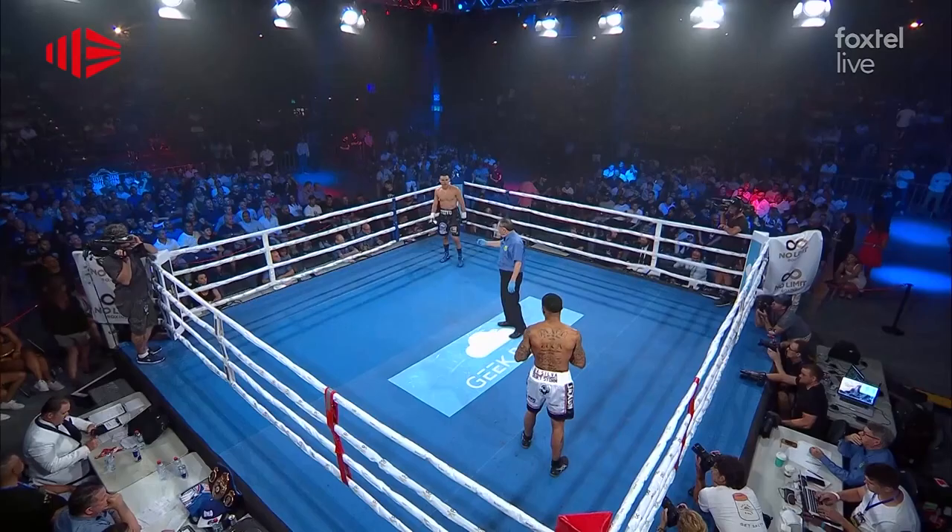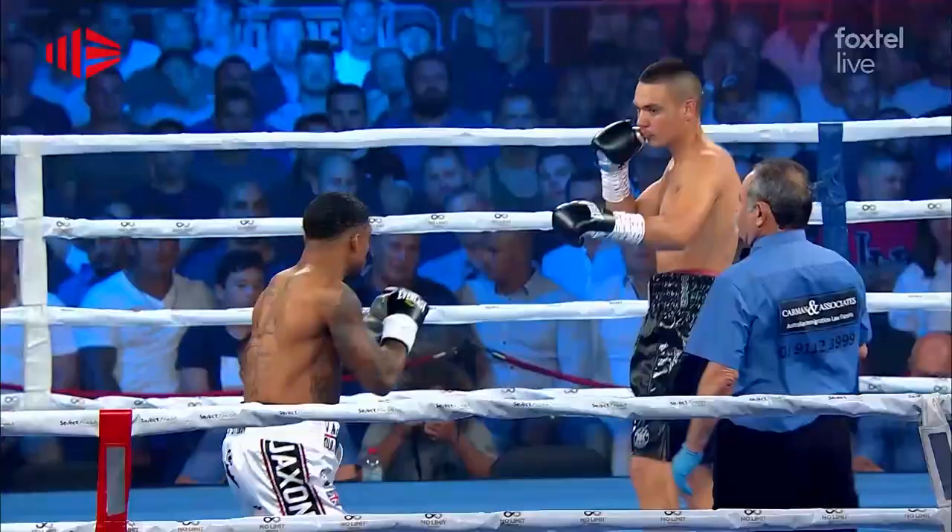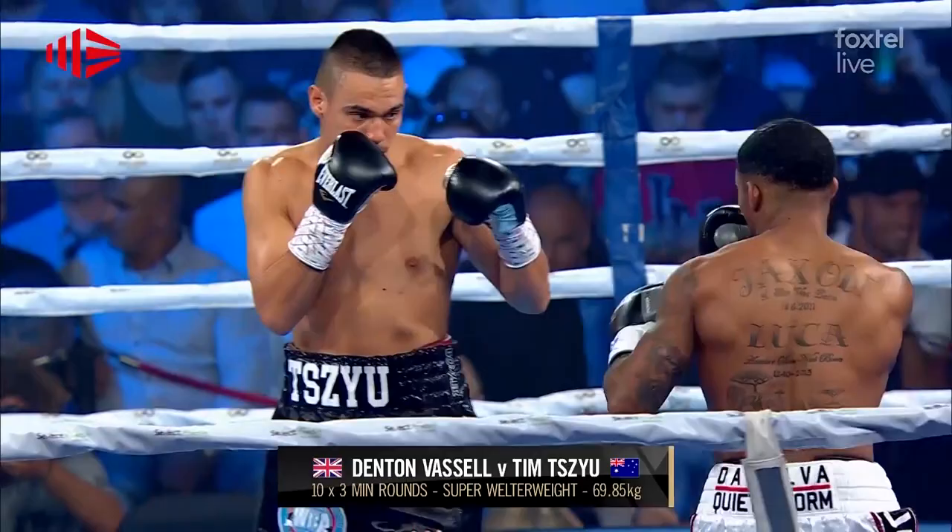It was my last fight as a co-main event. From then on, we went on to headline four main event cards, on 11 stone. It is Denton Vassel from the United Kingdom.